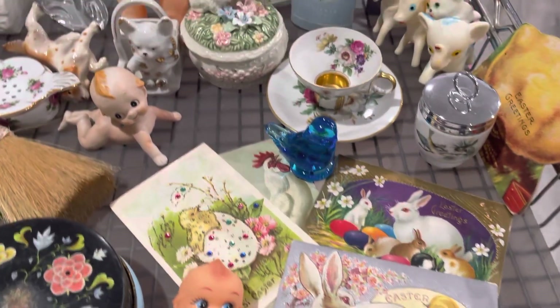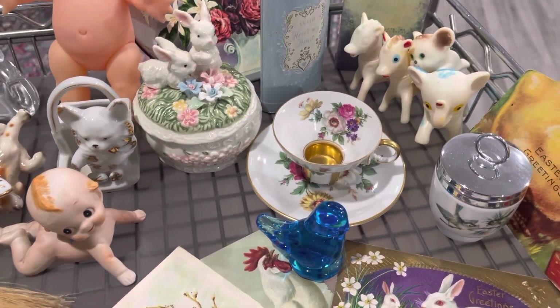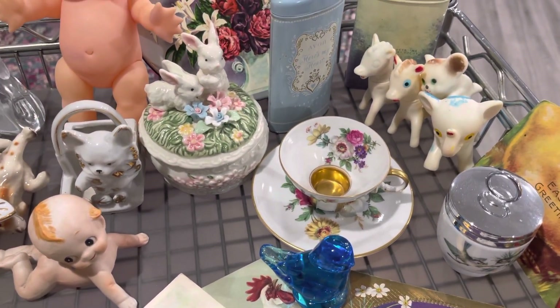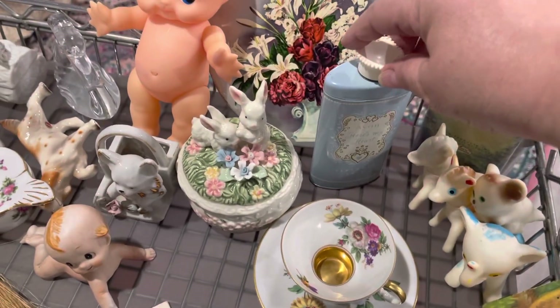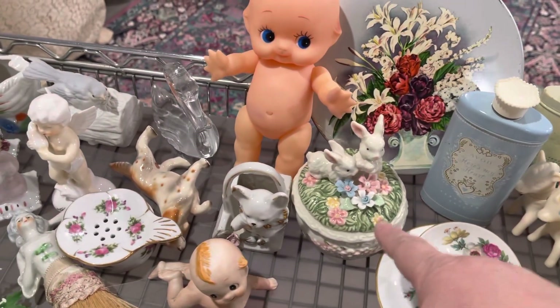So you've got the postcards there. A little demi, I think, with a saucer. A couple of little Avon tins here in the back. Cute little rabbit trinket dish.